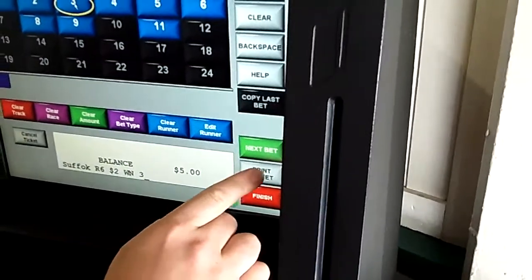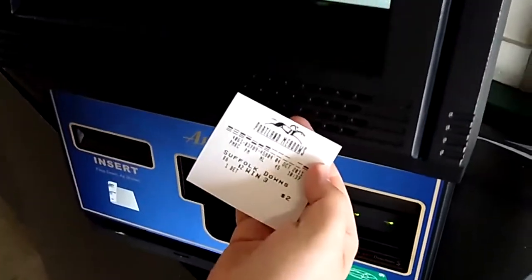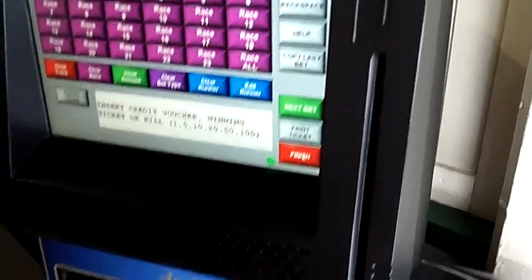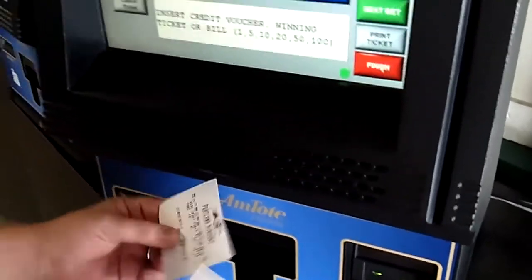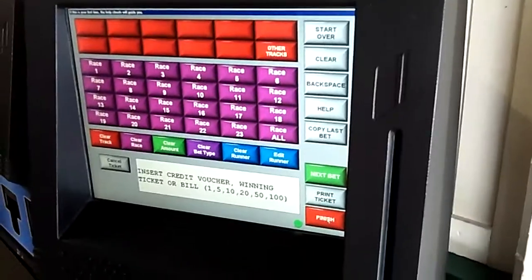After that, you'll now hit Print Ticket, which will eject your ticket down to the bottom, and there you have your $2 win ticket. Now, with your $3 left, hit Finish, and it'll spit out your remaining $3 voucher. And that's how you make a wager on a self-service wagering terminal here at Portland Meadows.